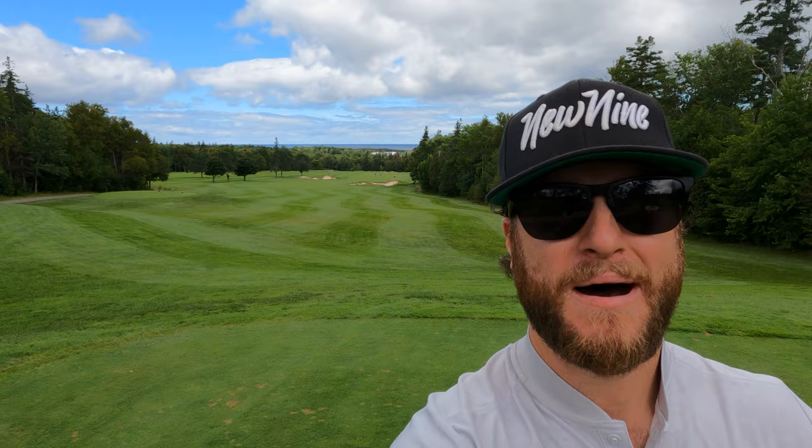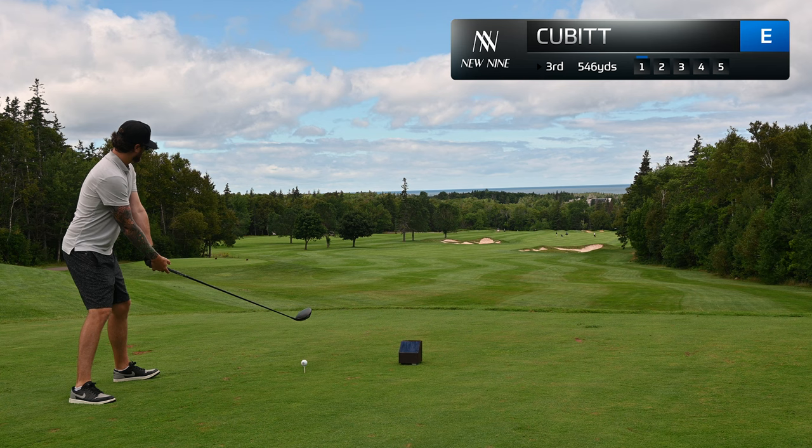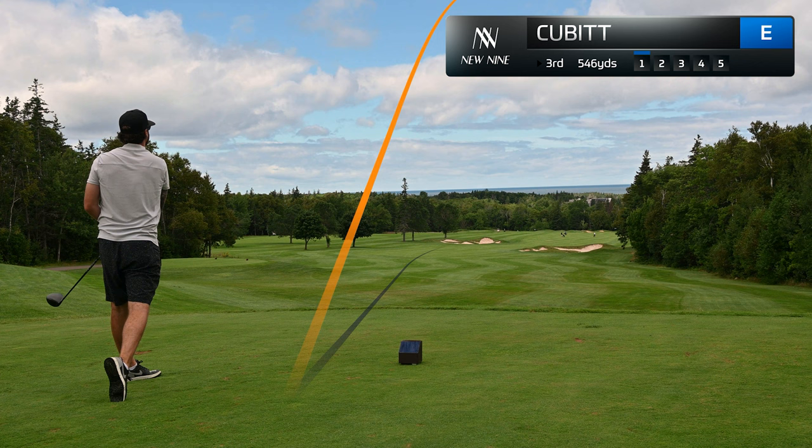We've got another par five here, and this is my type of par five — it's open left so I can go as far left as I want to avoid that right miss. The intent is just to keep the ball in play on these par fives. I went against my plan and we lost the ball down the tree line. Got 200, 190 at it. So we can in theory still make par, but it's looking like something higher.